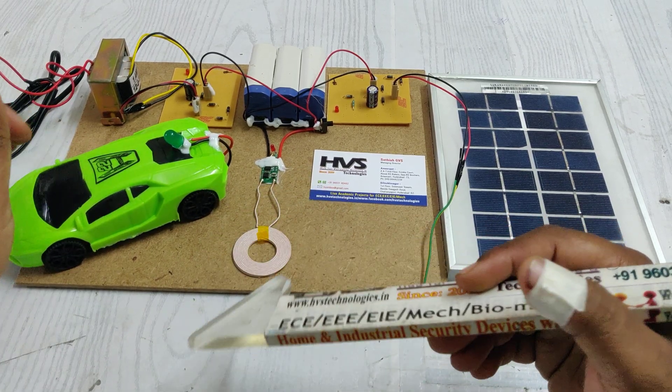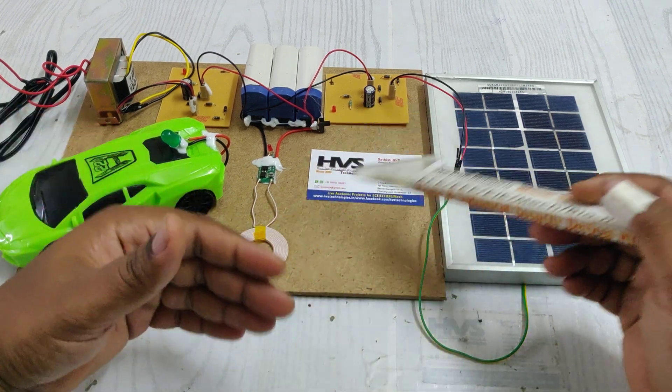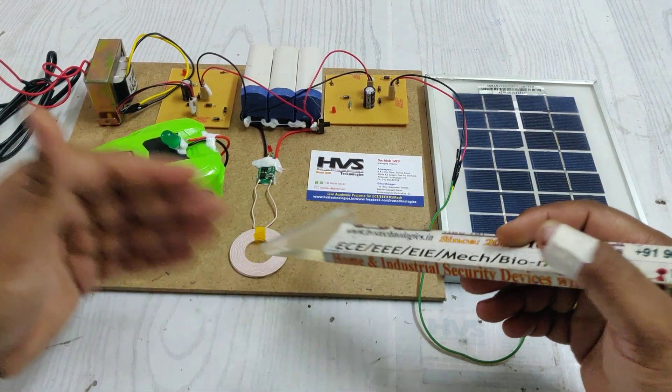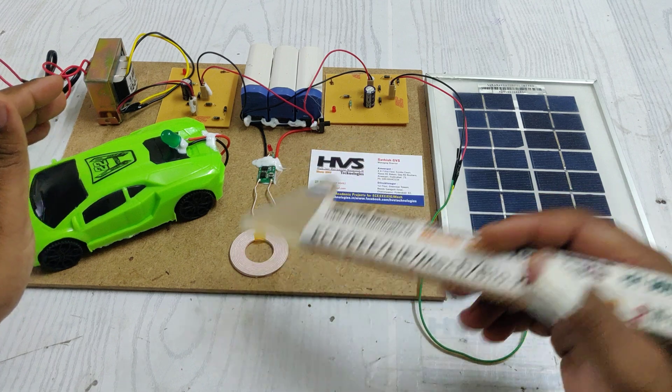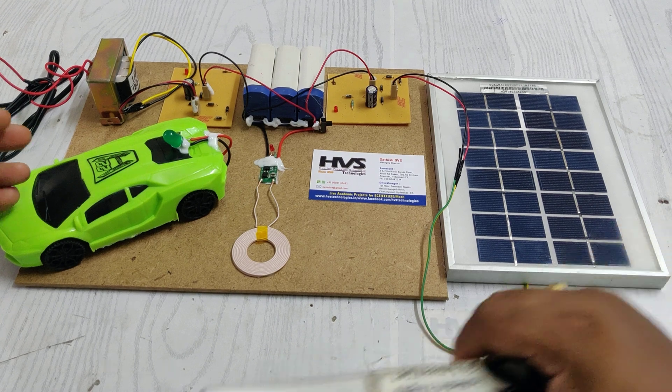This contact-based approach is not always convenient. The main issue is that it takes time to charge the battery of the electrical vehicle — around half an hour or one hour, depending on the power of the charging circuit and the charger output current.